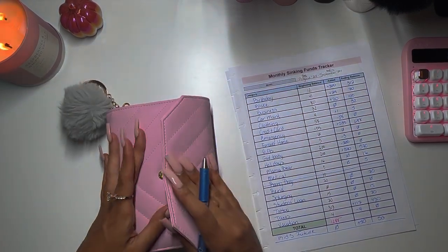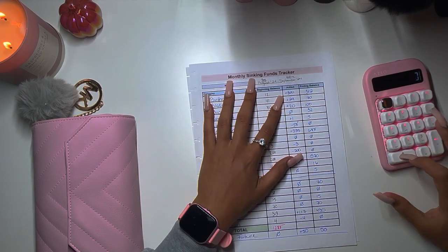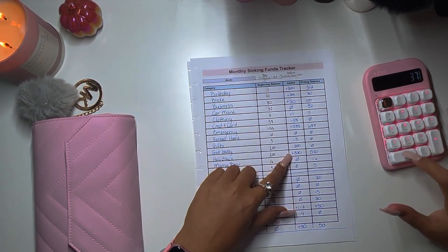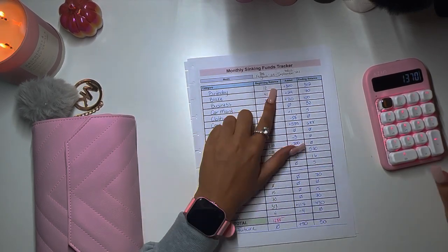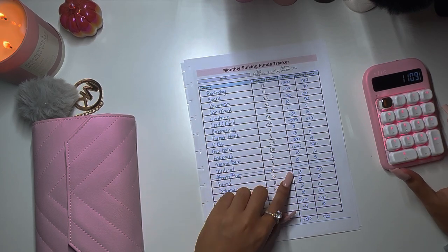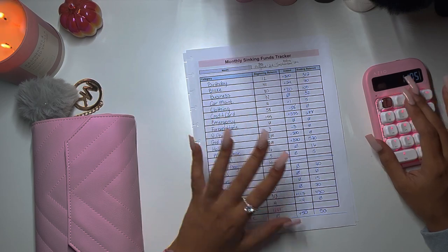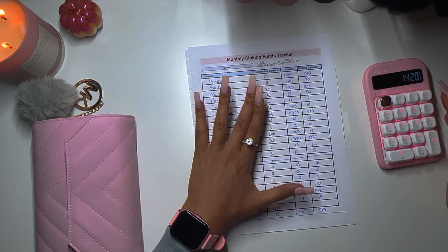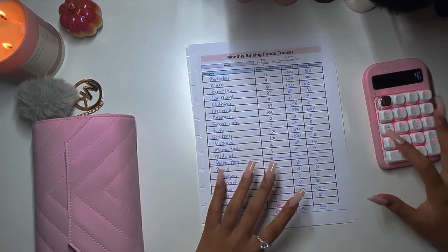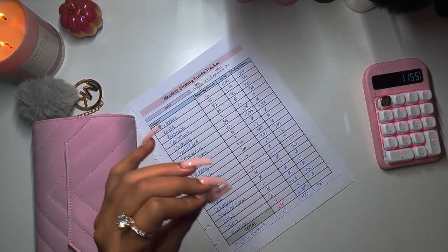Let's total the high priority funds — adding positives first: 300 plus 29 plus 20 plus 1 plus 533 plus 370 plus 50 plus 117 equals 1,420. Subtracting the negatives: 58 plus 3 plus 200 plus 4 equals 265. That's a positive change of one thousand, five hundred and fifty-five dollars — how exciting!